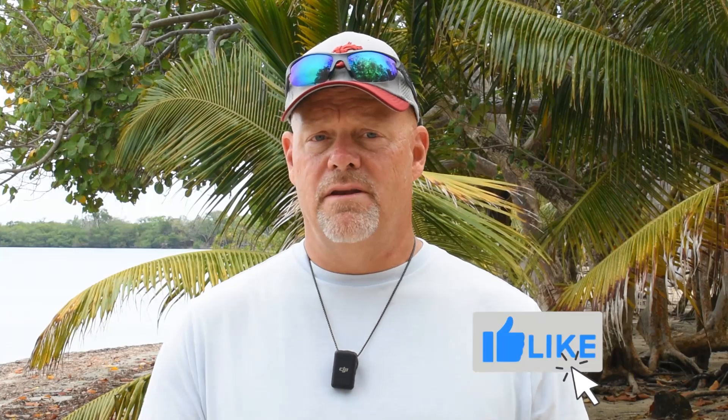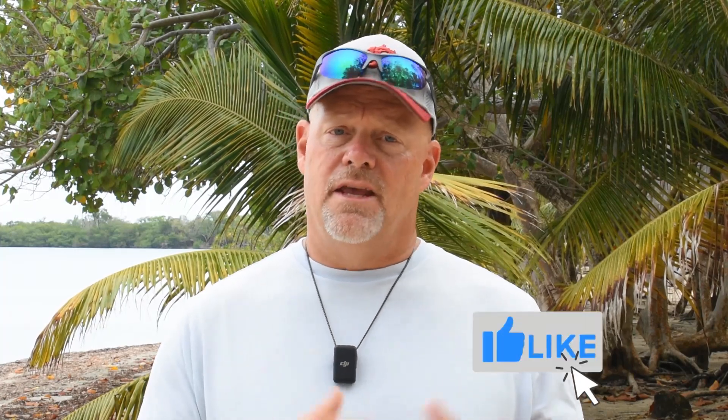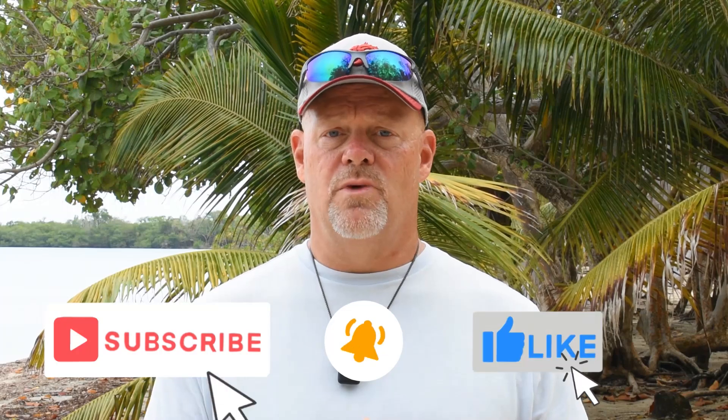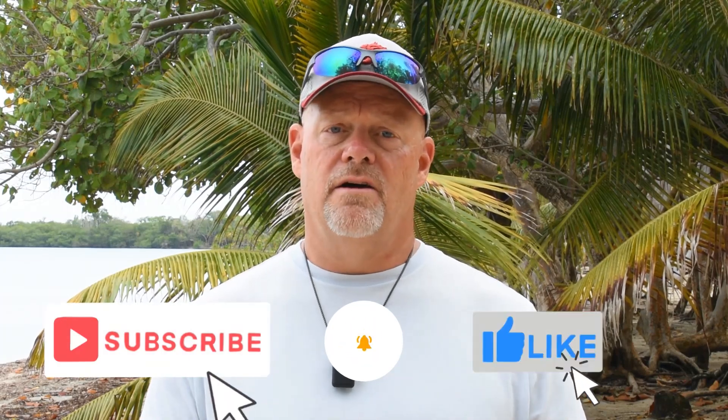Let us know in the comments if you have a 'Can I Fly My Drone?' question so we can cover it in a future video. Hit the thumbs up button if you like the video, subscribe to the channel, and hit the notification button so you'll be notified of upcoming content. Thanks for watching, and from all of us here at UAV Coach, we wish you blue skies and safe flying. We'll see you soon.